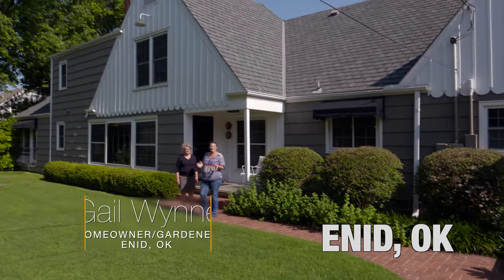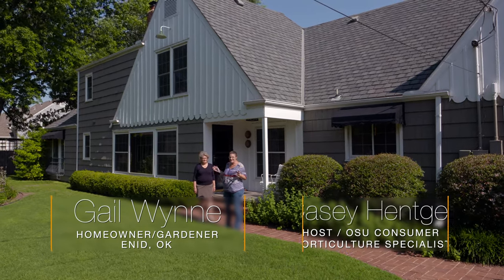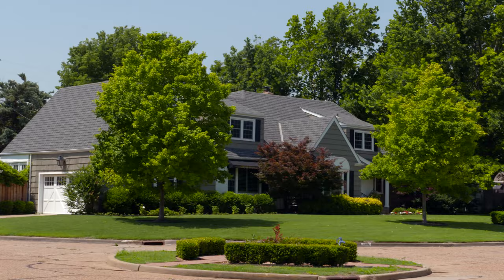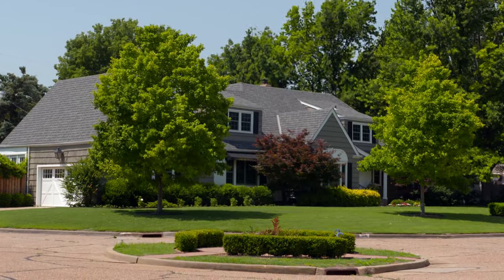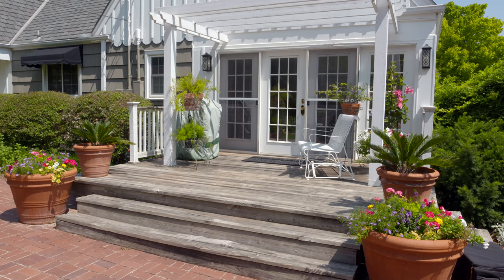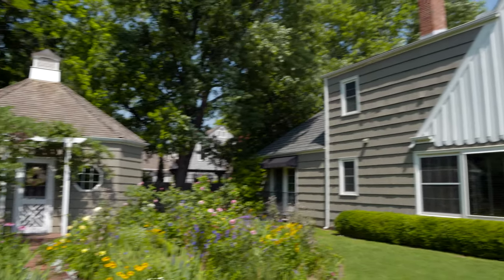Today we're at the home of Gail and John Wynn outside of Enid, Oklahoma. You would think we're at the Cape, really. This home is just beautiful. There's not a lot of Cape-style homes around this area. We were fortunate to get one. We like Cape Cod style. Tell me a little bit about how that influenced your garden here — your garden's just beautiful.